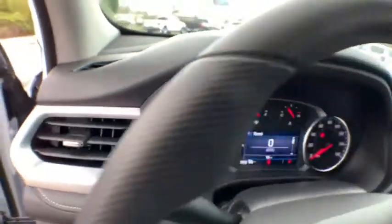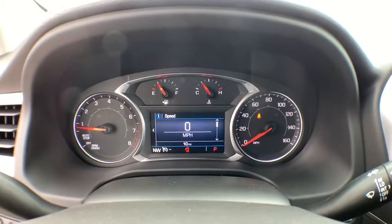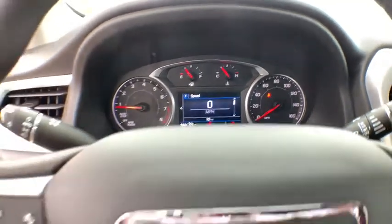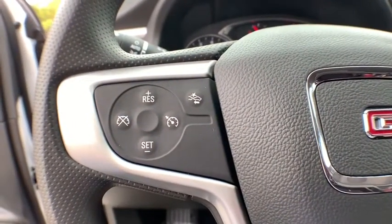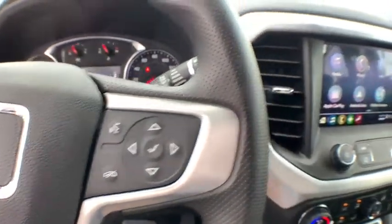Here are some of this vehicle's great options: traction control, anti-lock braking system, steering wheel audio controls, keyless entry, Bluetooth, dual airbags, power steering, adjustable steering wheel, and four-wheel disc brakes.